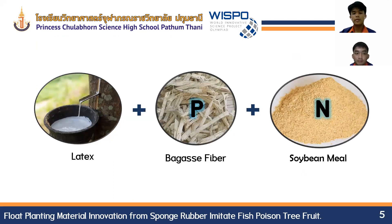We think that the necessary properties of the planting material should be lightweight and able to float on water. Therefore, sponge rubber is the material that answers the question. Another thing we think is necessary is nutrients, which are essential for plant growth. Therefore, using natural fibers with nutrients to help provide nourishment to plants is important. We also see that using agricultural waste will be an option, as it can help reduce the waste problem as well.